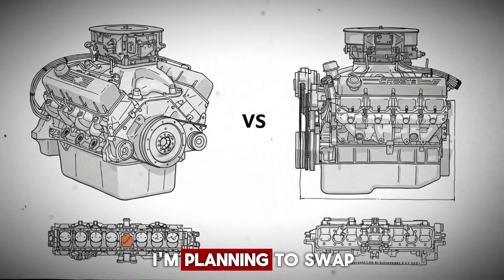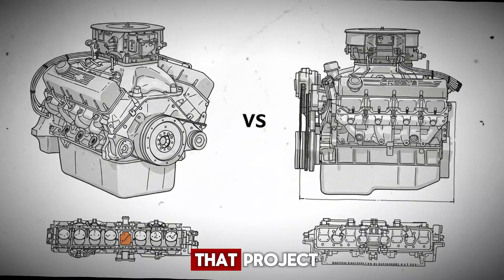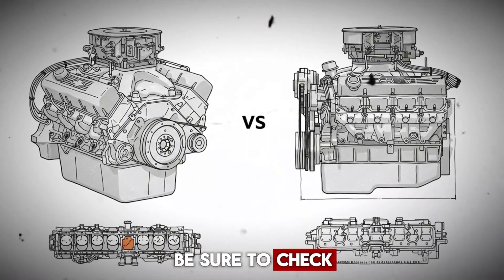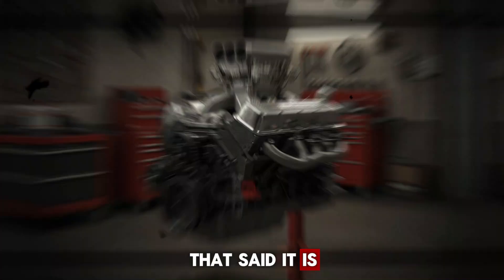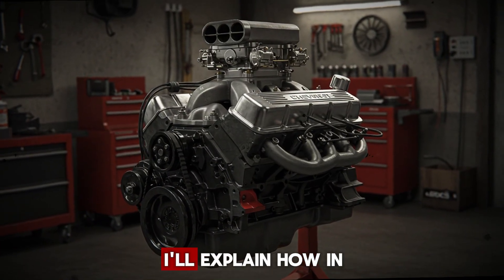Here's something to think about: an aluminum LS engine is roughly 200 pounds lighter than a big block, and all that weight comes off the front end of your car. That means better balance, improved handling, quicker braking, and overall better street or track performance. This is a big reason why I'm planning to swap an aluminum LS into my 68 Camaro. I'll explain how to lighten a big block in a moment.